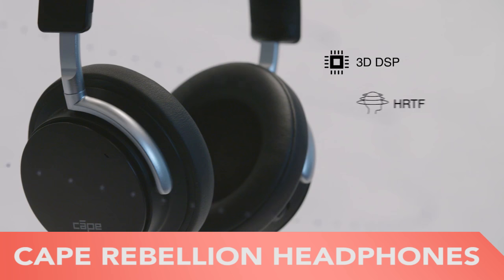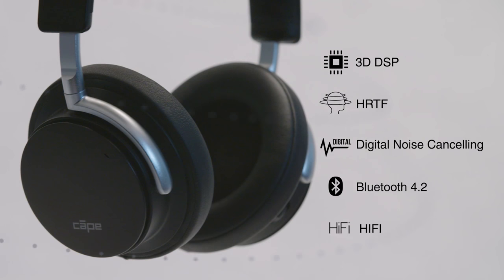Next, the Cape Rebellion headphones give you a true 360-degree listening experience.